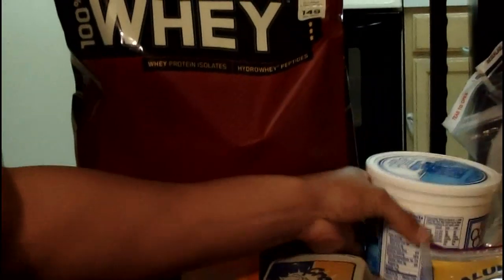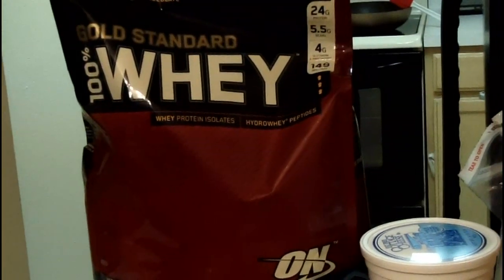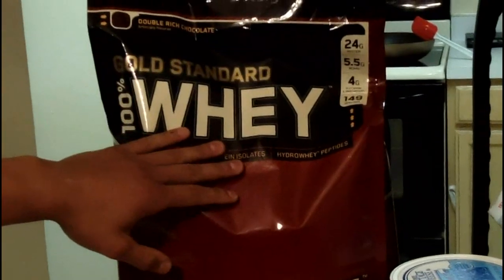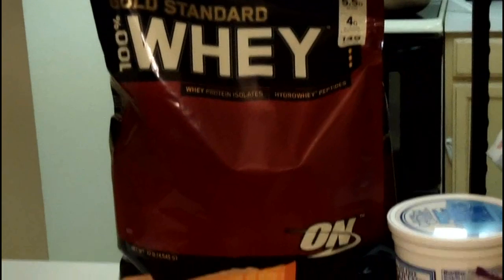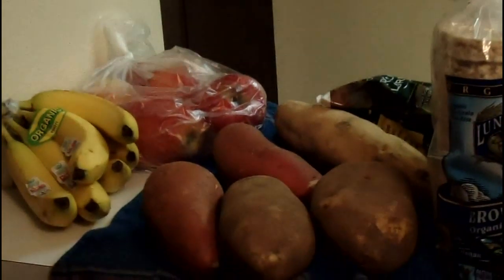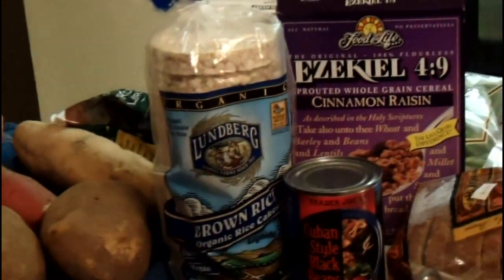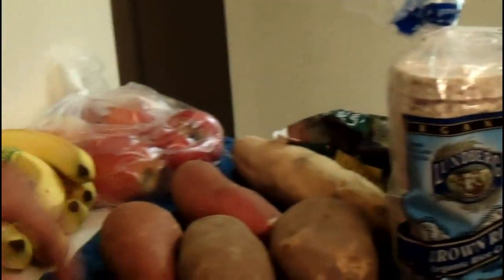For those of you that can't meet your protein requirements — and I know it's hard to eat a lot of protein — you can definitely just buy a bag of protein powder and meet your requirements that way. Moving on to carbohydrates: we recommend complex carbohydrates because they're slow-digesting and they're going to give you more fuel for the day and your workouts.